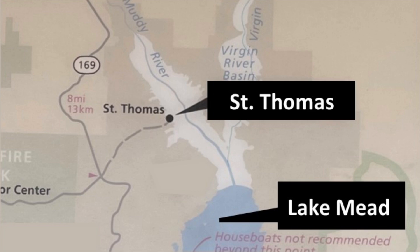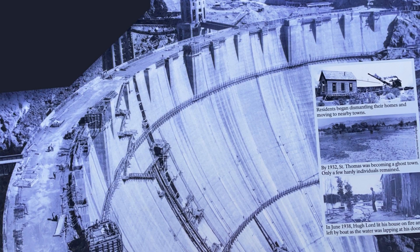The town of St. Thomas was in a valley that was eventually flooded when the Hoover Dam was constructed.